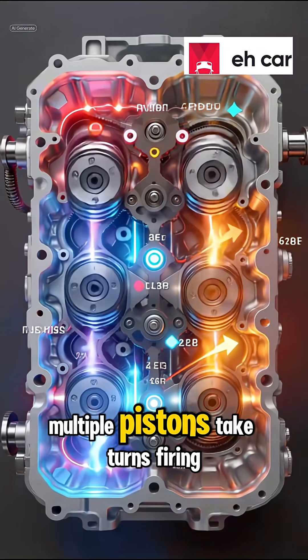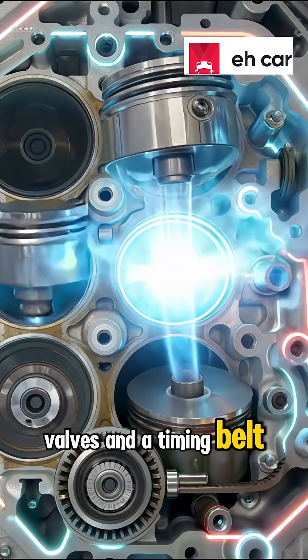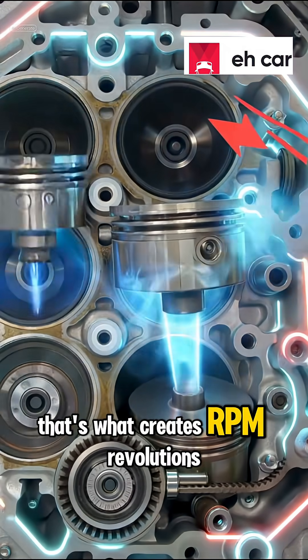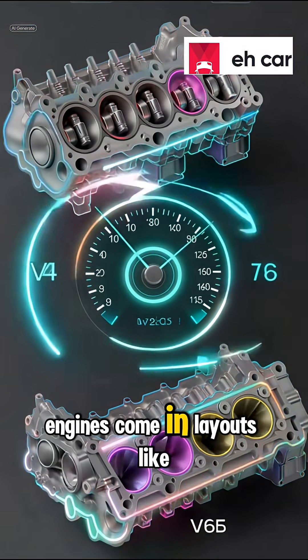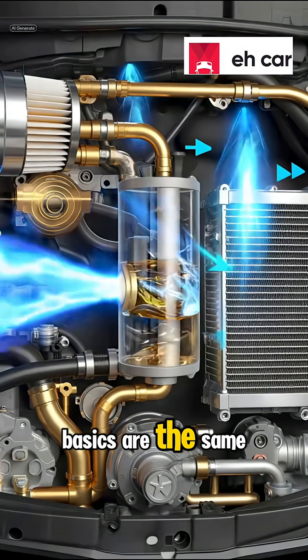Multiple pistons take turns firing in sequence, controlled by camshafts, valves, and a timing belt, all linked to the crankshaft. That's what creates RPM — revolutions per minute. The block holds cylinders, the head holds valves, and engines come in layouts like inline four, V6, or V8, but the basics are the same.